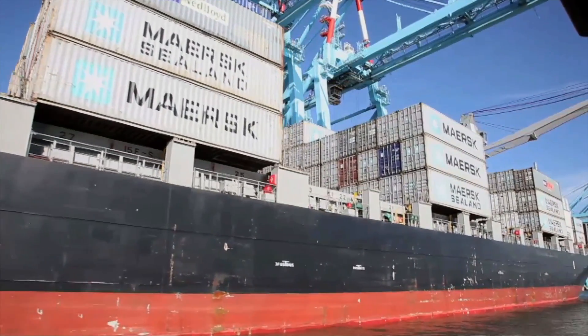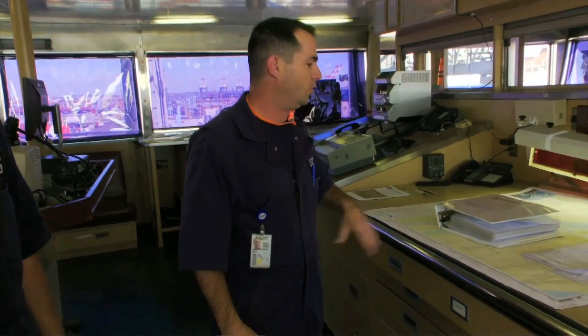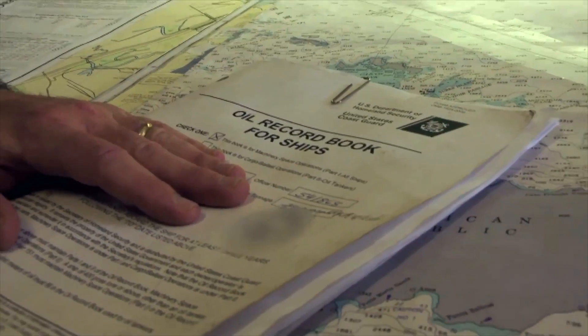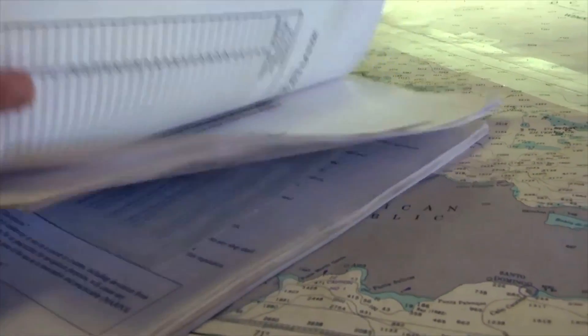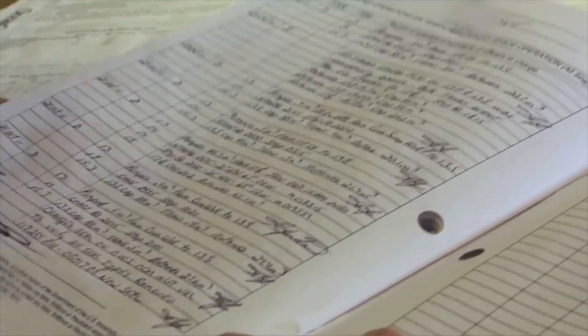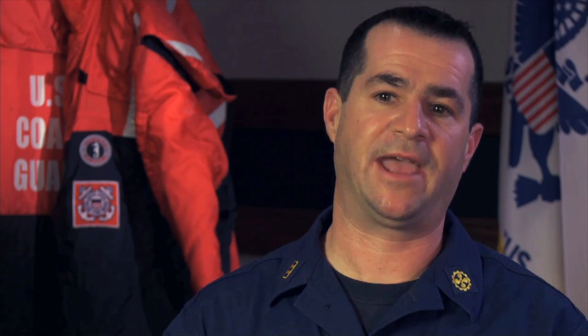If a ship is unlawfully dumping — if they're putting their oil in the ocean — and that ship comes to the United States, there are records aboard that are going to allow criminal investigators to piece the crime together. I'm going to review the oil record book. It's really to show where oil is going from the time they take it on board to the time it's off. It's like following the money — we want to follow the oil and make sure that every ounce of it is accounted for.